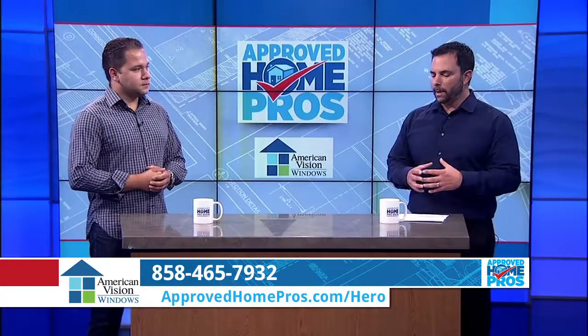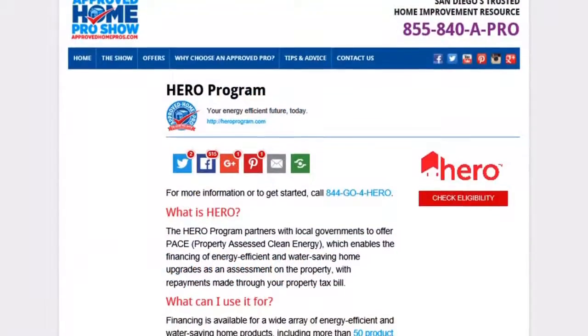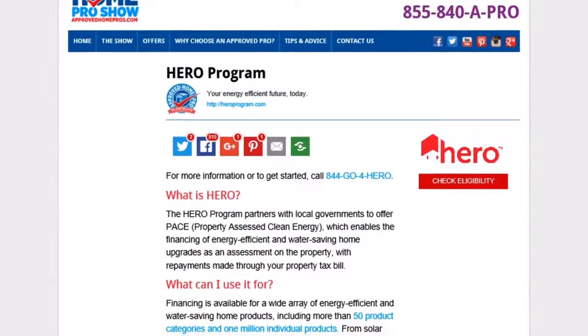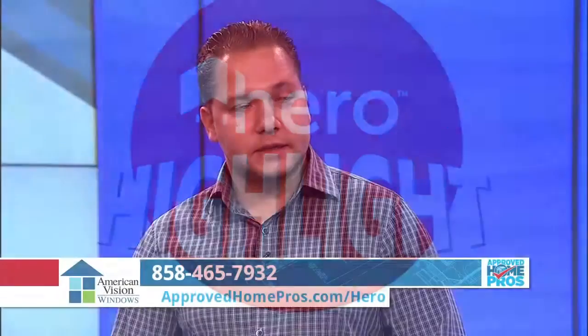We keep talking about energy efficiency, and that's what vinyl windows provide for your home — it's an energy efficient upgrade. There's something called the HERO program. For folks that don't know, how does that work? The HERO program is called PACE financing — Property-Assessed Clean Energy.